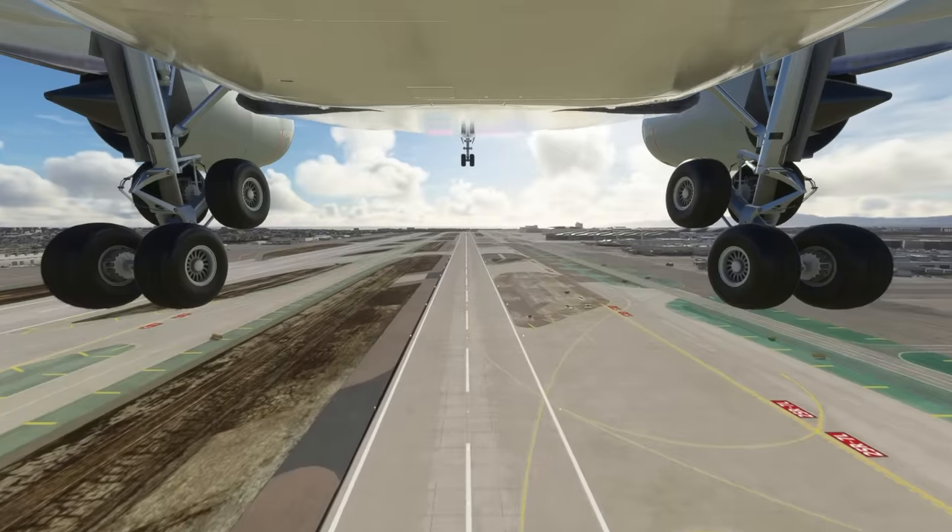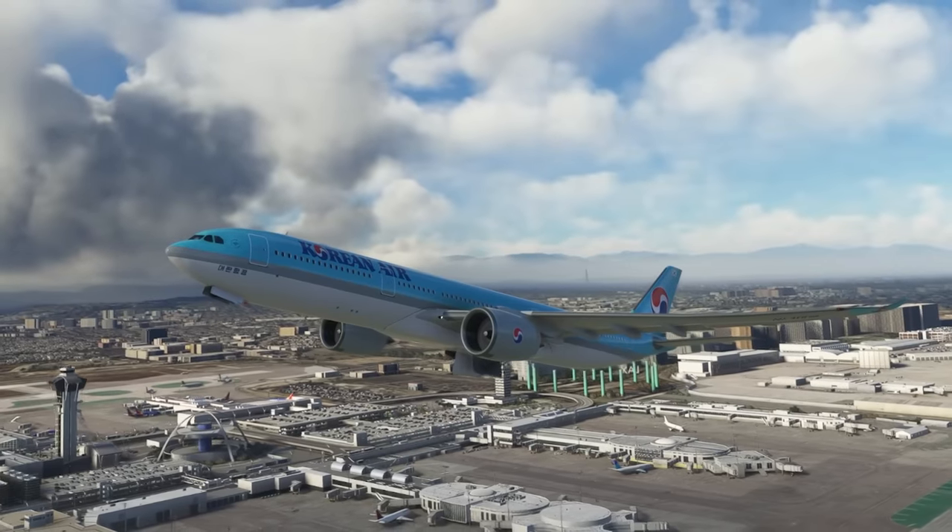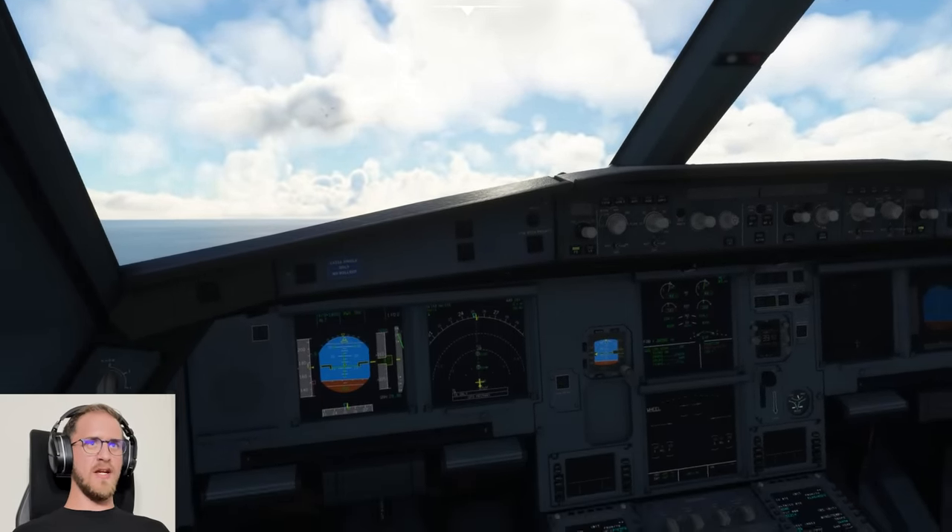LA Tower, left. Alaska 1453, LA Tower, wind 240 at 11, runway 25 left, clear to land. Good landing, runway 25 left. We are traveling very light today, hence the very short takeoff.